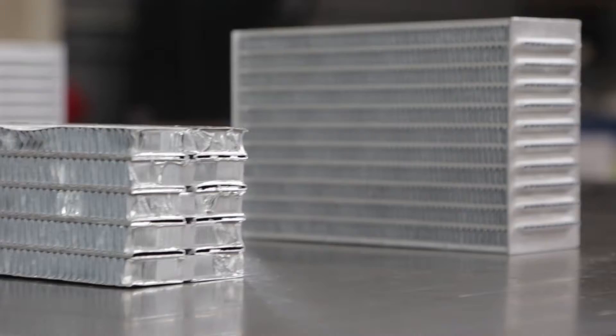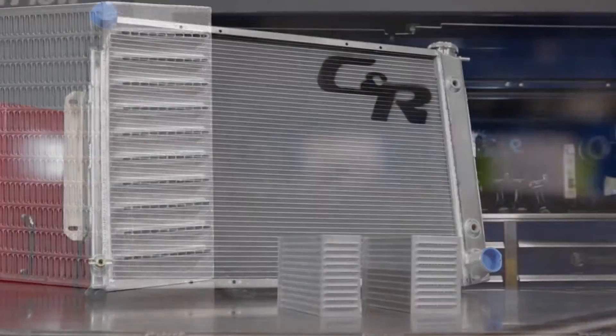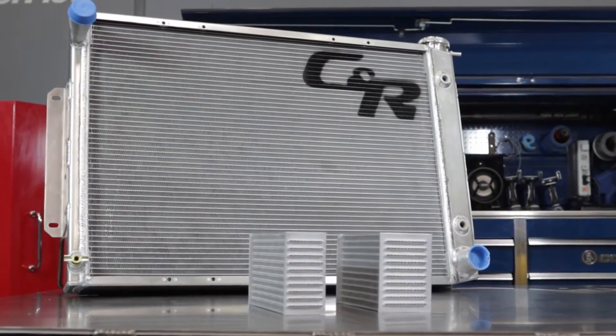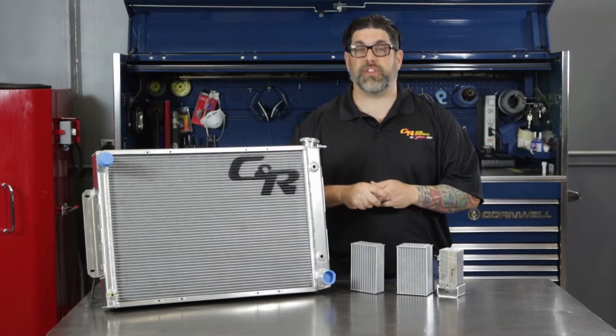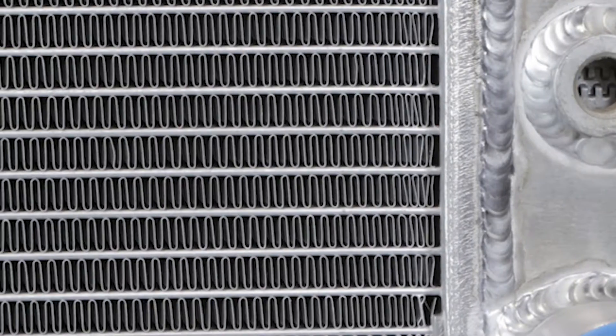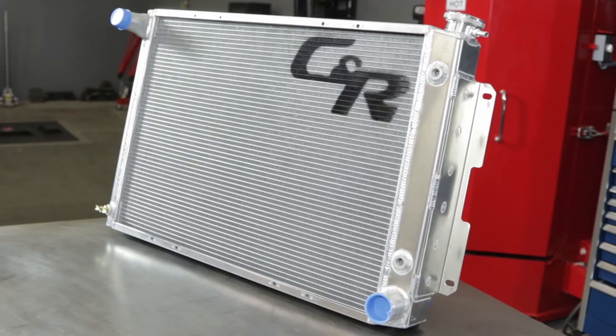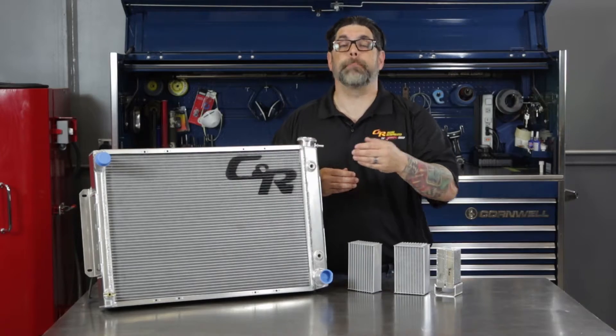CNR Performance introduced a revolutionary advancement in cooling technology with their all-new extruded tube aluminum radiators that features a reinforced race fin design. Every CNR Performance radiator is built to its finished size, not cut down from a universal core. Additionally, CNR's exclusive reinforced race fin design is cross-braced for maximum strength and durability, and features an aluminum fin with a unique shape and an exclusive hem forward edge to provide better durability and better cooling.